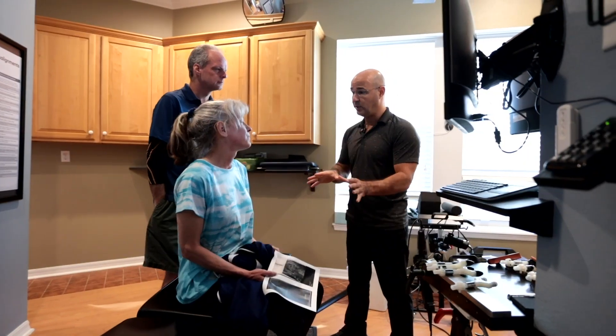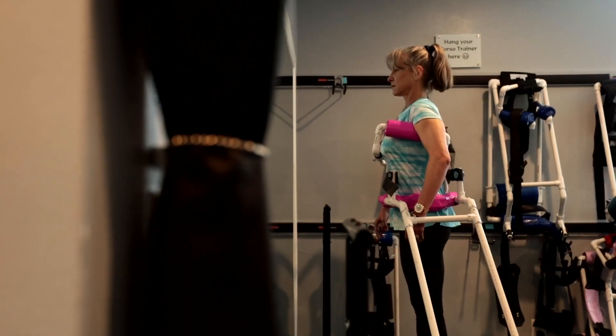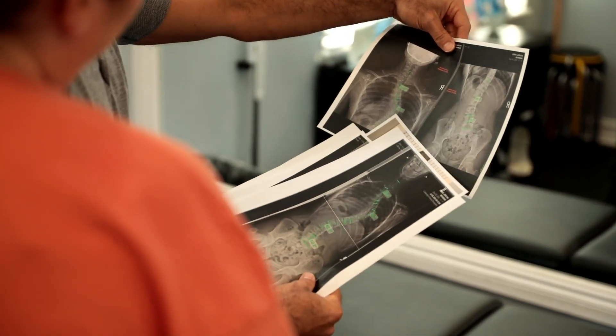Just like all surgical procedures, spinal fusion comes with its own share of risks, concerns, and side effects. With conservative approaches, since they're non-invasive, the risks and side effects are much less, and the benefit could be very high if you can avoid something like spinal fusion. At Scoliosis Reduction Center, we offer a complete, safe, non-surgical treatment approach to scoliosis that has shown proven results over years of taking care of patients in the clinic.